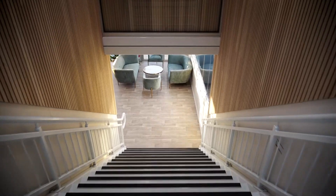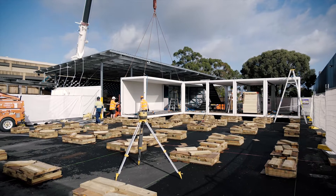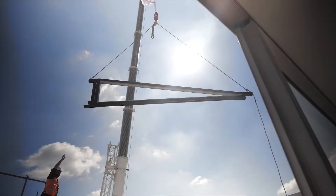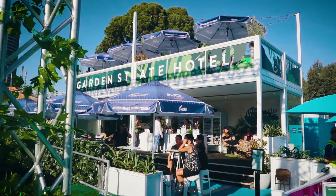SpaceCube is changing the way the world builds. No project brief or client requires the same needs. The world is in demand for highly versatile, adaptable infrastructure. SpaceCube, in its Lego-like building blocks, allows for infrastructure to be built horizontally, vertically and connect seamlessly.